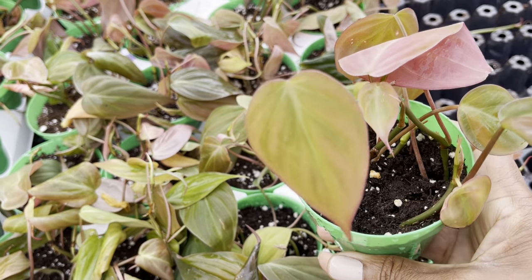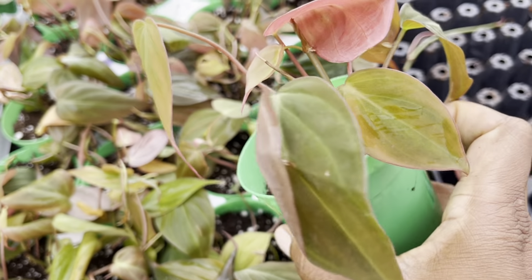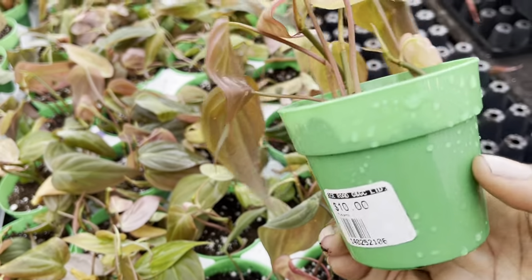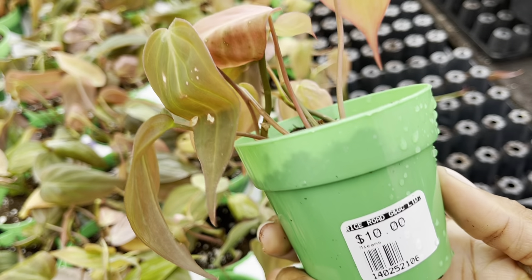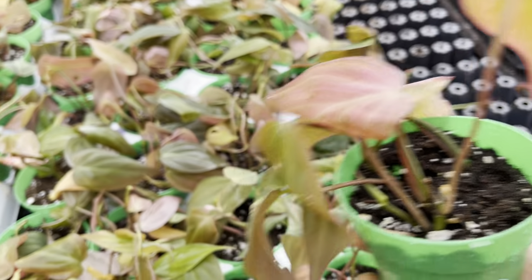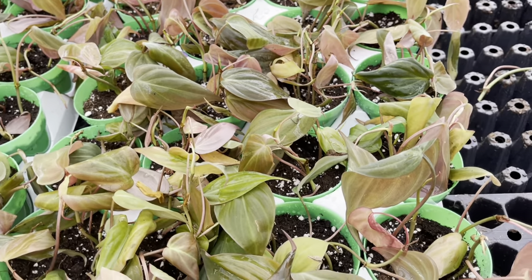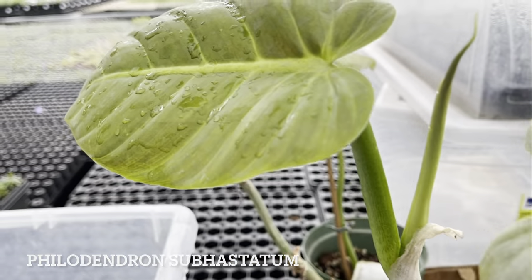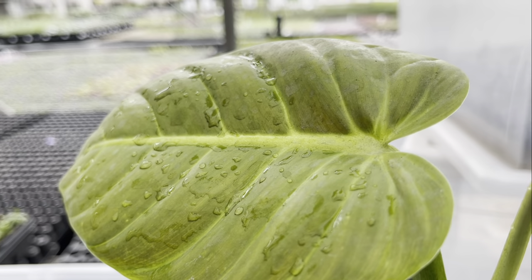Now this is a good price for the micans — it's only ten dollars. They had a few selections; looks like fresh cuttings, so if you're looking for that hard-to-find plant, it's available. I also saw philodendron super statum — it was one hundred fifty dollars — and check out the new leaf on this plant, it's so gorgeous.